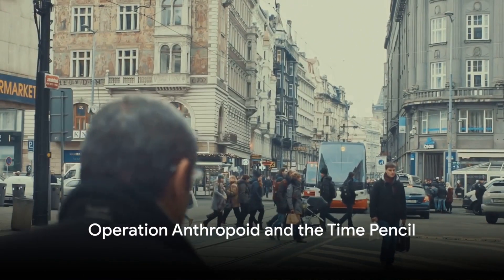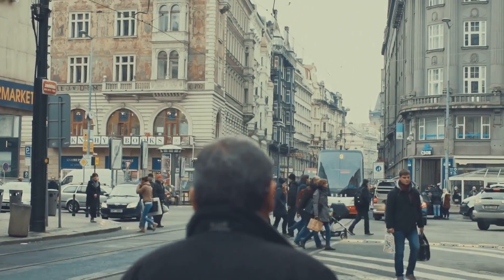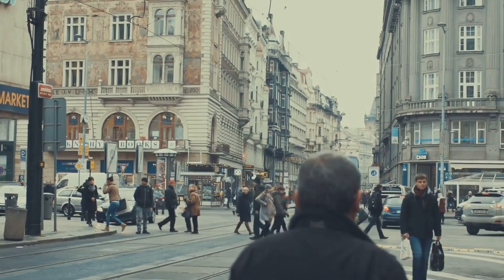Imagine the advantage this presented. It offered the ability to be far from an explosion, minimising the risk of capture.